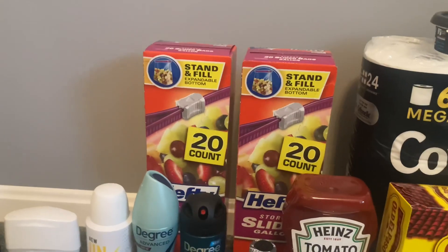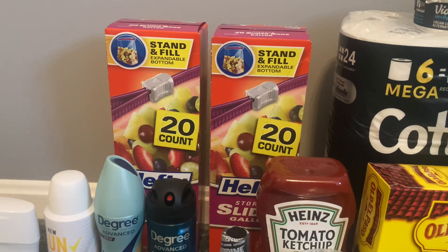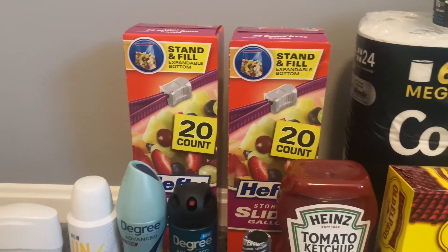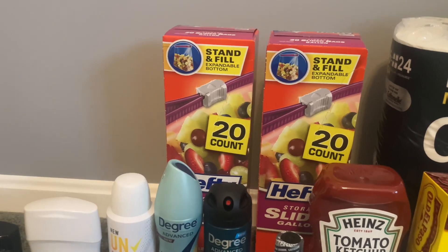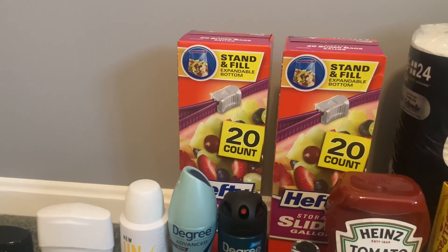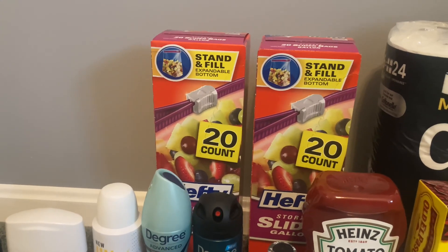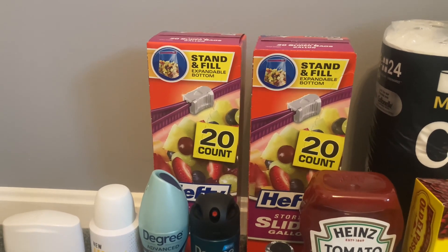Another deal I was really excited about was on the Hefty Slider bags — you can grab any that are 10 count and up. These were the cheapest at my store: the 20 count gallon bags, priced at $2.78 apiece, so two of them would cost $5.56. We have $2 back on Ibotta for buying two, or $2 back for buying two on the Coupons app. Unfortunately we can't combine those, but submit to either one and your final cost will be just $1.78 per bag.